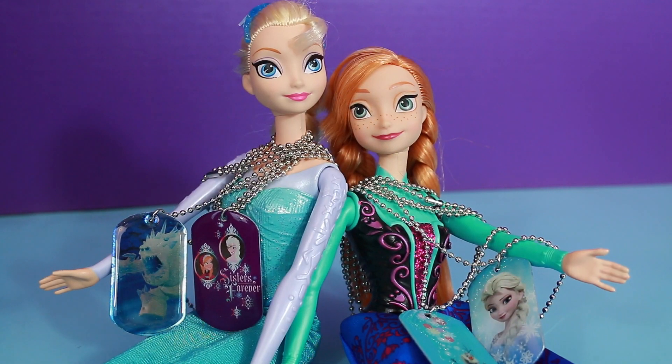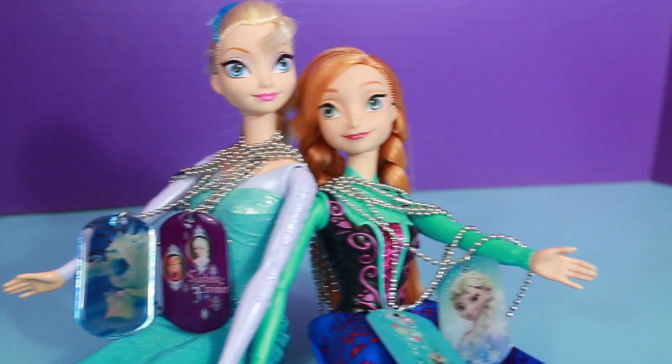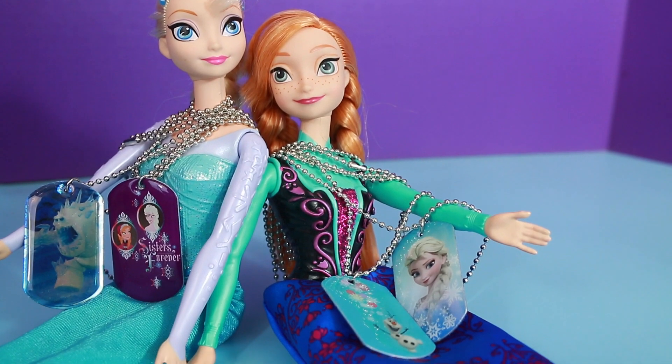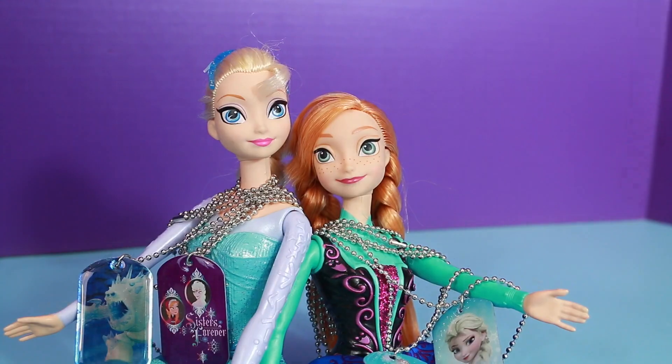Sweet, that worked out perfectly! Now Elsa has the Marshmallow dog tag and the Sisters Forever dog tag. And then Anna has the Elsa dog tag and the Olaf dog tag. That is just a perfect combination for both of them.